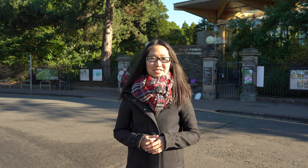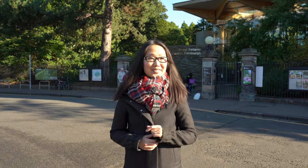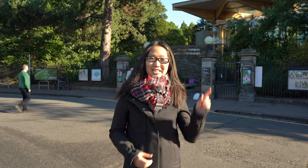Not only is it a popular tourist attraction spanning 70 acres, the Royal Botanic Garden Edinburgh is a scientific centre for the study of plants, their diversity and conservation. We have a few videos exploring the botanics which you can check out here.